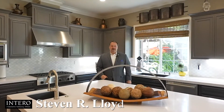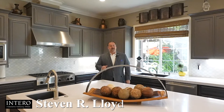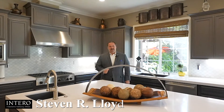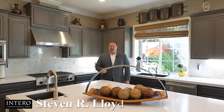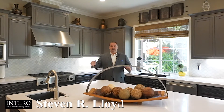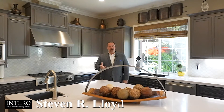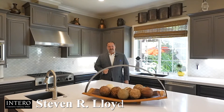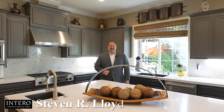Thank you very much for joining me on this tour. If you're a buyer interested in scheduling an appointment to see this property, please feel free to contact me at 510-913-4861. And if you're a seller interested in having a video package like this to showcase your home, feel free to contact me and I'll schedule a private consultation. Thank you very much for joining us. Until next time.